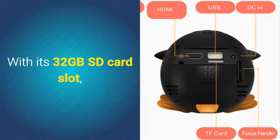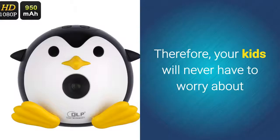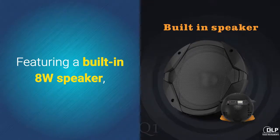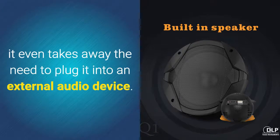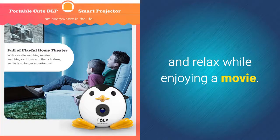With its 32GB SD card slot, your DLP mini projector lets you insert plenty of external media. Therefore, your kids will never have to worry about running out of media to enjoy during upcoming sleepovers or holidays. Featuring a built-in 8-watt speaker, it even takes away the need to plug it into an external audio device. Simply insert your TF card, hit play, and you're ready to sit back and relax while enjoying a movie.